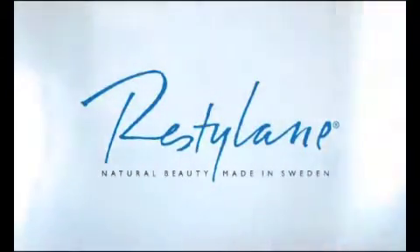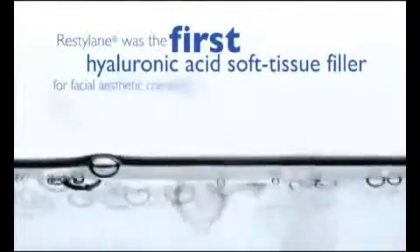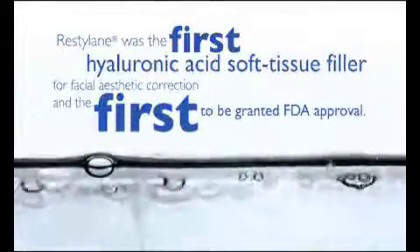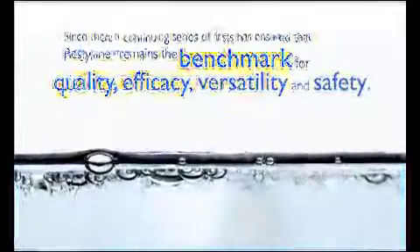Restylane, first and foremost. Restylane was the first hyaluronic acid soft tissue filler for facial aesthetic correction and the first to be granted FDA approval. Since then, a continuing series of firsts has ensured that Restylane remains the benchmark for quality, efficacy, versatility and safety.